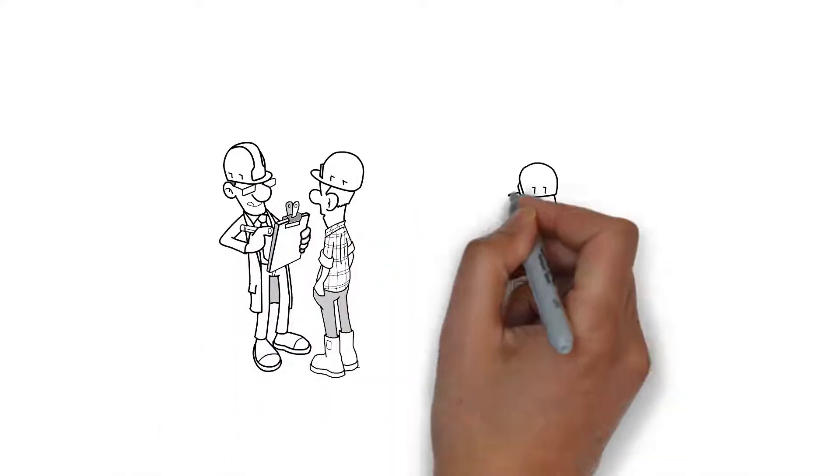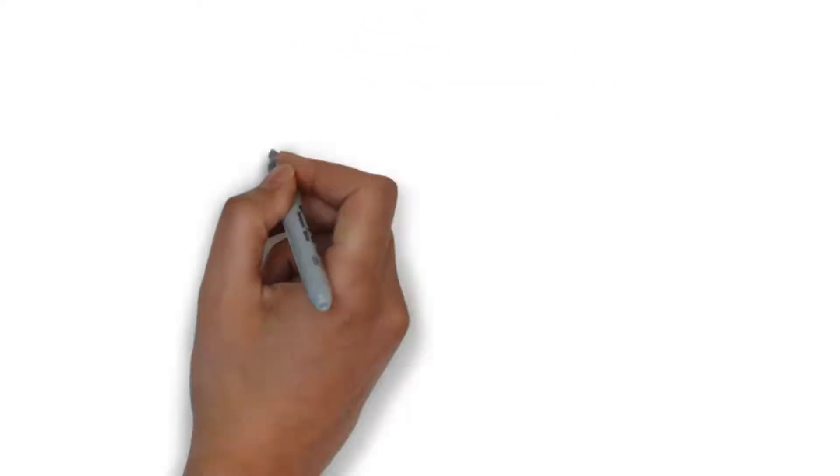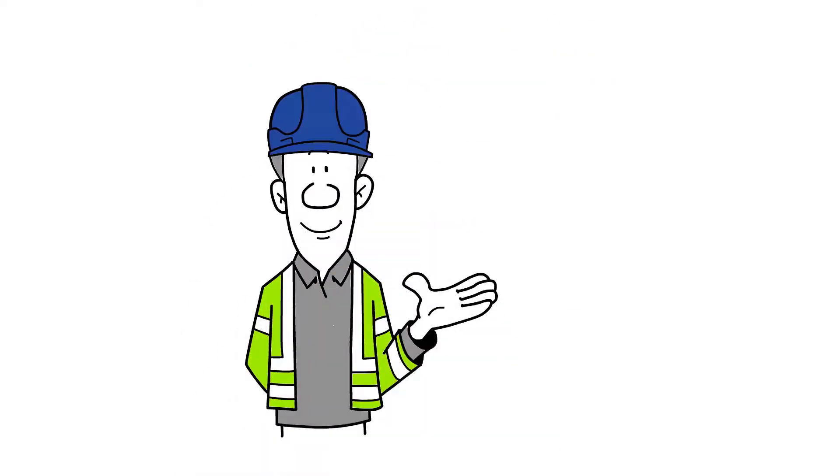The law requires that your building adheres to the Ontario Building Code. This is controlled through the building permit process. Without a building permit, you cannot start construction.